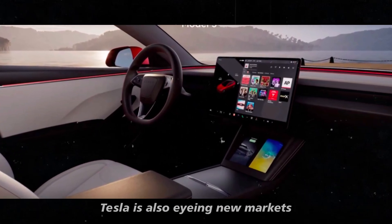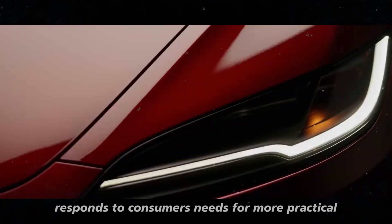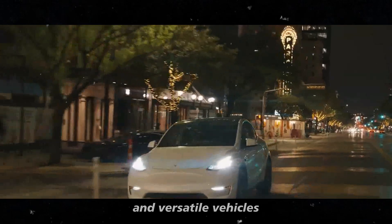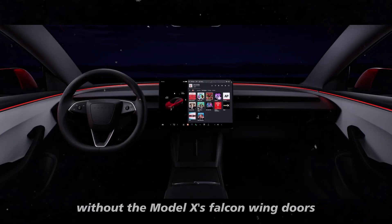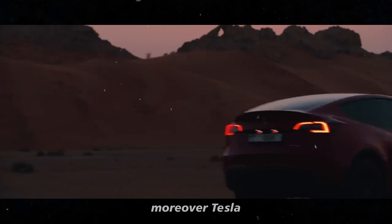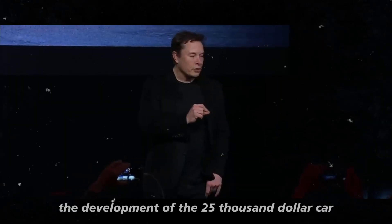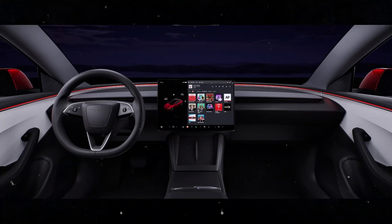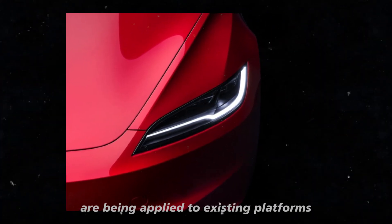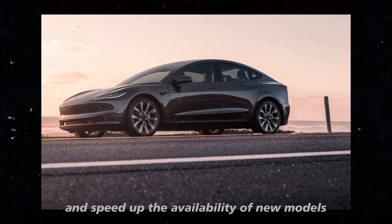Tesla is also eyeing new markets. The idea of a Tesla van responds to consumers' needs for more practical and versatile vehicles. Without the Model X's Falcon Wing doors, a Tesla van could be a more affordable and functional option. Moreover, Tesla is committed to continuing the development of the $25,000 car. While it's not ready for production yet, elements of this project are being applied to existing platforms to reduce costs and speed up the availability of new models.